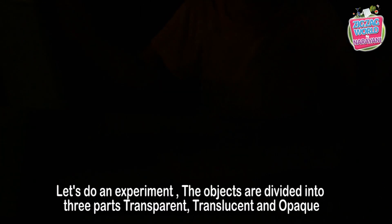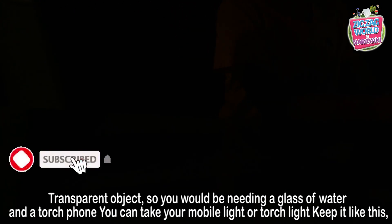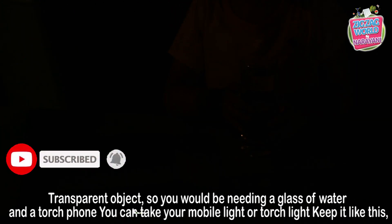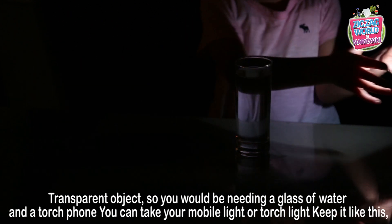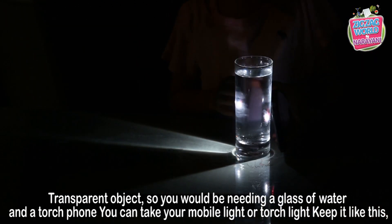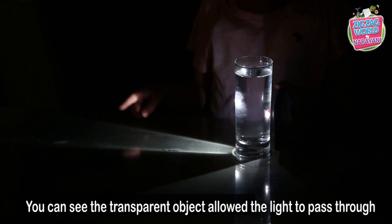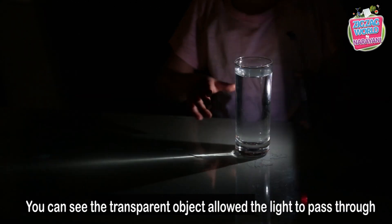Let's do an experiment. Objects are divided into three parts: transparent, translucent, and opaque. Transparent objects — you'll need a glass of water and a light source. You can take a mobile light or a torch light. Keep it like this. You can see that transparent objects allow the light to pass through.